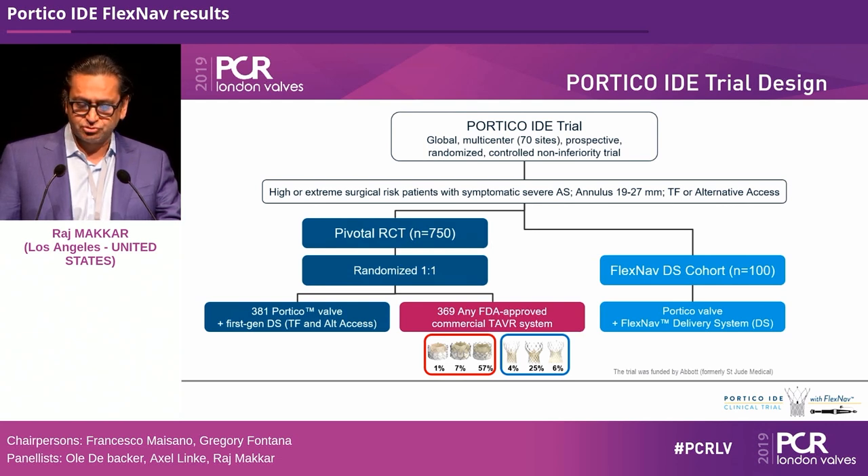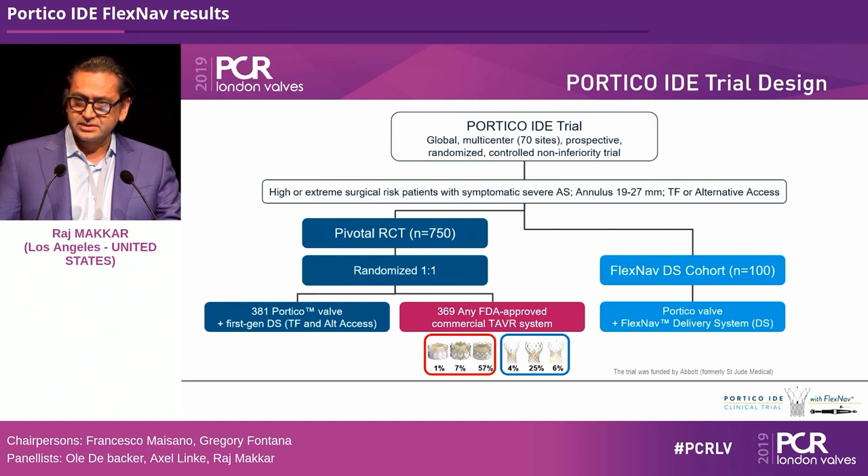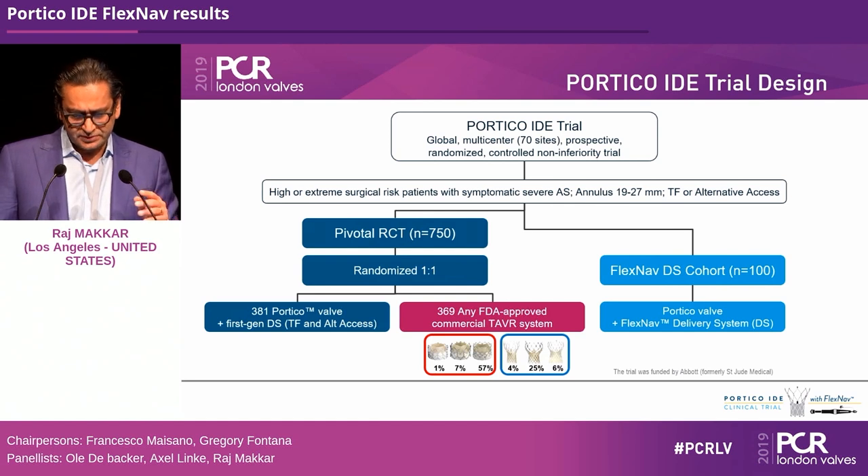The Portico IDE trial is a global, multi-center study with 70 sites. It was a prospective, randomized, controlled non-inferiority trial compared to commercial valves. Patients were either high or extreme surgical risk with severe aortic stenosis and annulus between 19 and 27 millimeters, treated via transfemoral or alternate access.